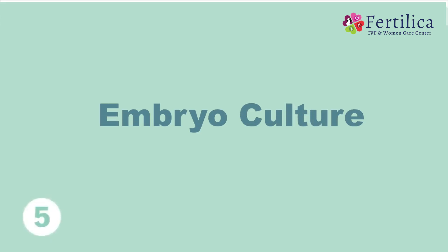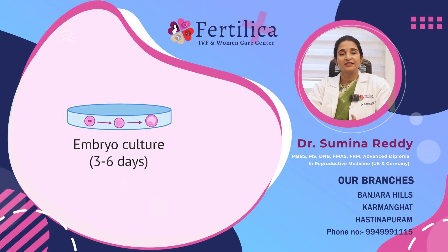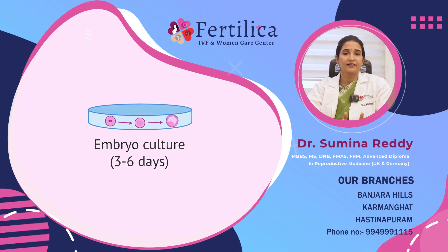The next step is embryo culture. The embryo culture usually goes on for 3 to 5 days. By the end of 3 days, we expect an 8-celled embryo, and by the 5-day culture, we expect a blastocyst which is nearly more than 100 cells. These embryos are again graded under a microscope to assess the quality of the embryo.